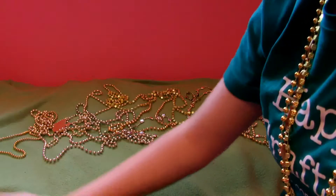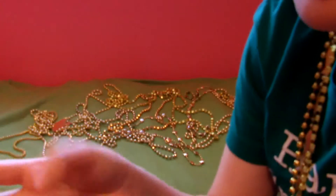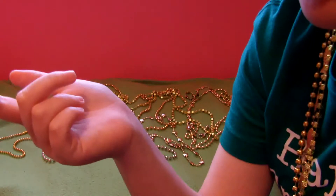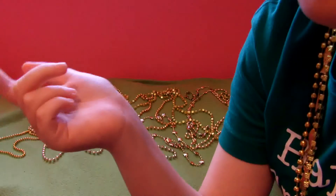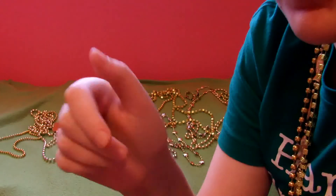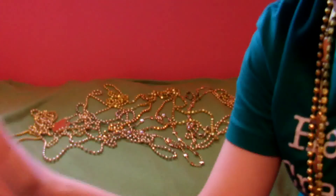If you like color-themed Shopkins collections, give this a thumbs up. Comment down below what else you want me to do with Shopkins. And Happy St. Patrick's Day! Subscribe! And bye! I'll see you next time.